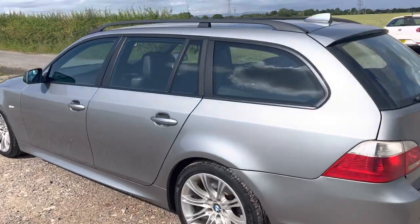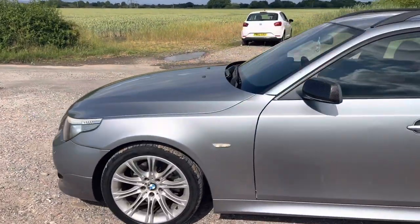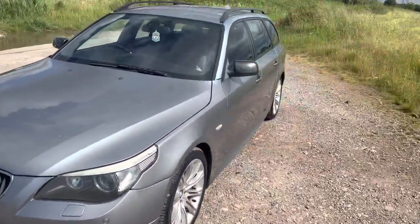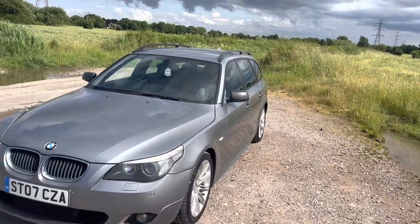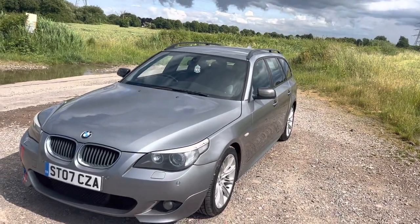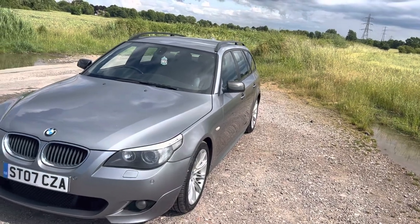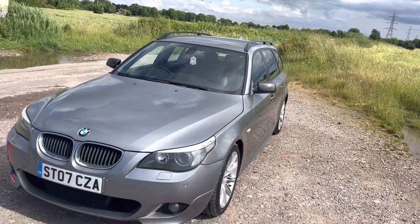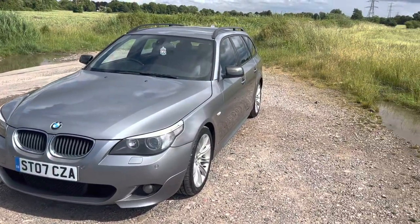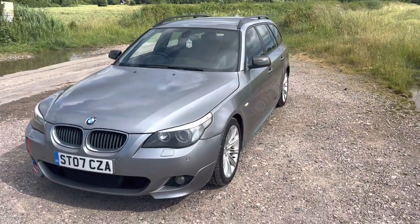Just to let you know, this vehicle comes with a Trading Standards approved 12-month Gold Standard warranty product with a company called Warranty Assist. As standard it comes with a £250 claim limit warranty, but you can upgrade this for an extra £100 to a purchase-price claim limit. There is still a 50% contribution for parts and labour due to the age and mileage of the vehicle, but it is still a very high level of cover, and you get that for 12 months as the standard product.